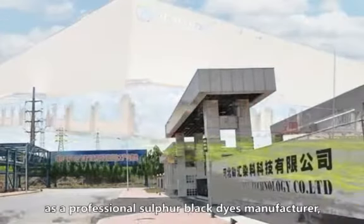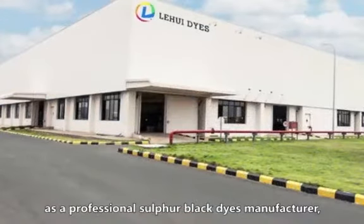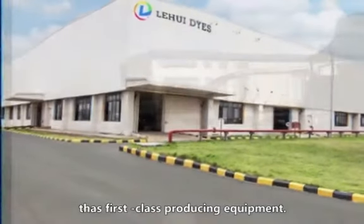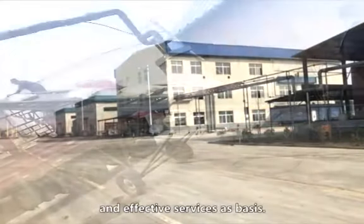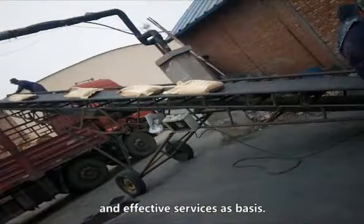Lehui Dyes, as a professional software black dyes manufacturer, has a first-class producing equipment. We regard excellent quality and effective services as basis.